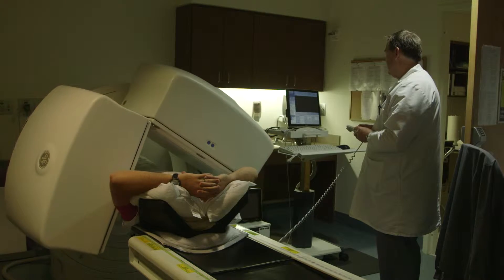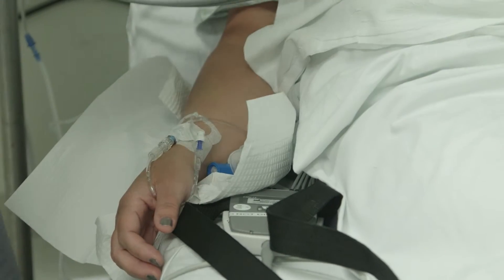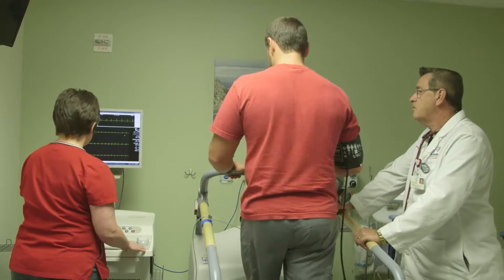In the cardiac stress lab, we perform nuclear and non-nuclear stress testing. We assess the blood flow through the heart at rest and during exercise to determine if there has been any damage to the cardiac muscle.